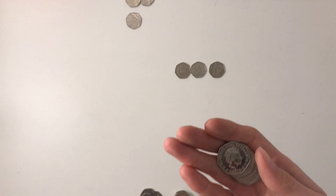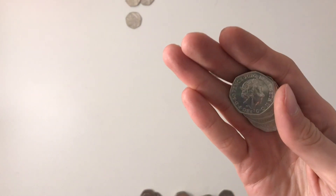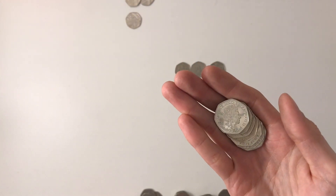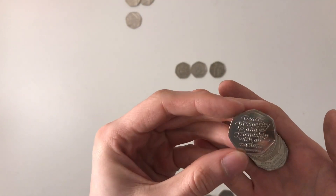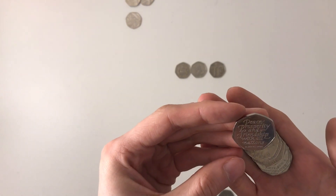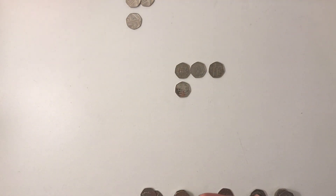This one is 2020, so that can only be one coin — the Brexit coin, which I do not have yet in my collection. Let's have a look. Yes! 'Peace, prosperity and friendship with all nations' — 31st of January 2020. I do not have that one yet, so that's going straight in my book.